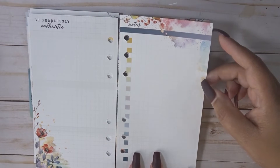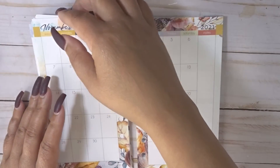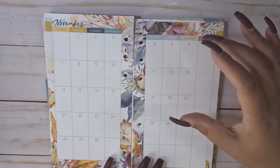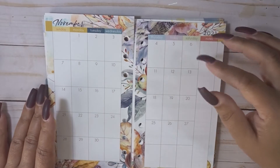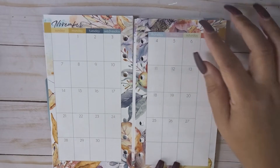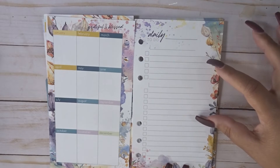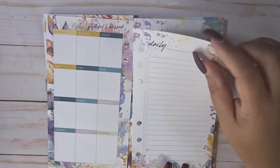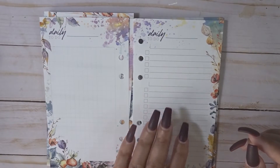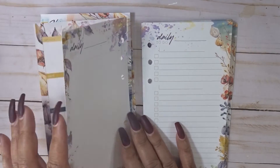Then you go into the monthly - it's already decorated, so I could just add some washi. For the personal size it's so small I don't do a whole lot in here; I just put my bills and any upcoming events. Then you go into the daily, which is a lot different than the A5 - you can just break it down however you want. You have the grid on the back and you have enough for every single day. That is the personal size.